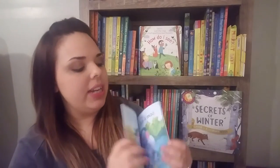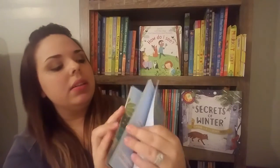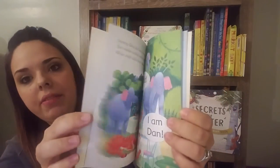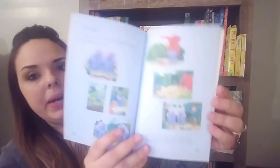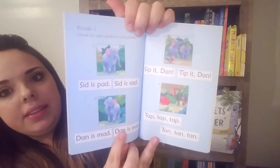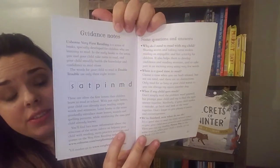Double Treble is from our first stage. As you can see, it has very large, big text. In the back of all of these books, they have puzzles talking about the stories, and there are sight words that they're learning throughout the story, plus the answers. There are also guidance notes for parents.